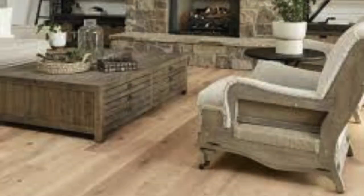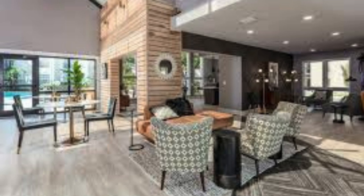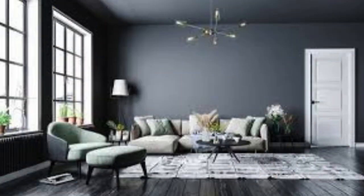Vinyl flooring is available in various formats, including sheet vinyl, vinyl tiles, and luxury vinyl planks (LVP) or luxury vinyl tiles (LVT). These formats offer versatility in installation and design, allowing for creative and customized flooring solutions. With advancements in technology, vinyl flooring now comes in a plethora of styles, textures, and patterns, closely replicating the look of hardwood, stone, or ceramic tiles, making it a practical and attractive choice for homeowners and businesses.